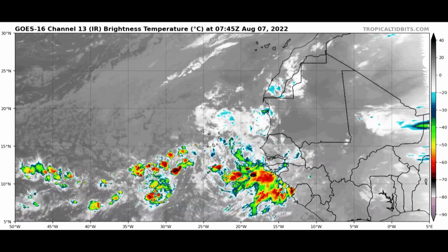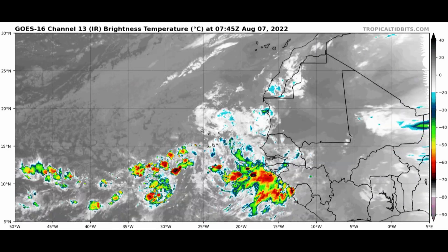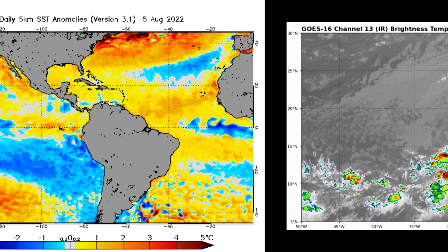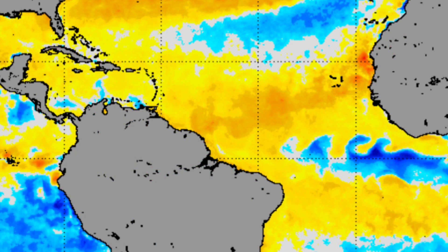We saw that on the precipitable water animation, and the deeper thunderstorm activity helps to just confirm that. Another favorable part of this whole puzzle is the warm water temperatures — they are running above normal all across the area that this tropical wave will be traversing. That is certainly a check mark in the box towards favorability for this to go on to become our next tropical storm potentially.